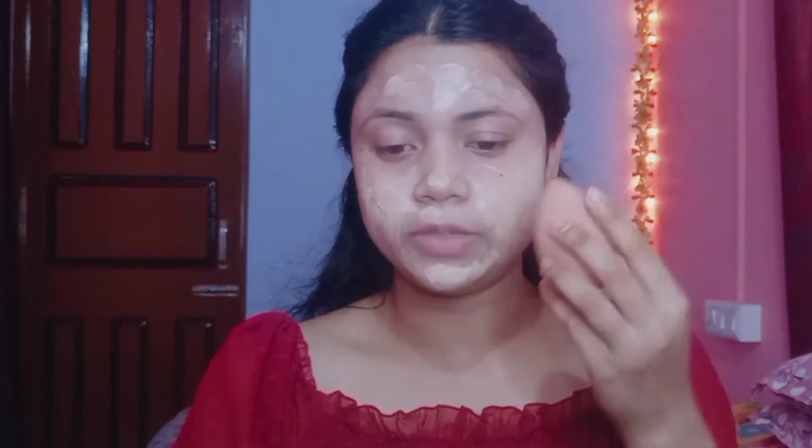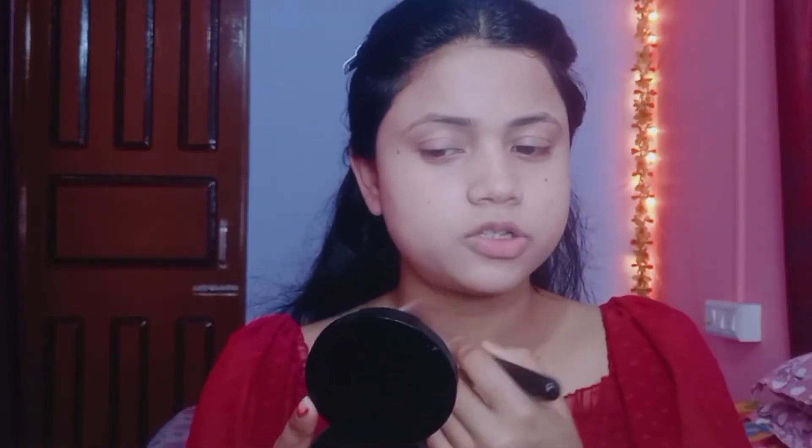I'm applying it in dots and blending with the Mars beauty blender. I noticed it might dry out my skin, so I switched to a brush instead. The coverage is nice — for daily wear or a light go-to makeup look, this foundation works well. I'm blending it out in sections using a small amount at a time.